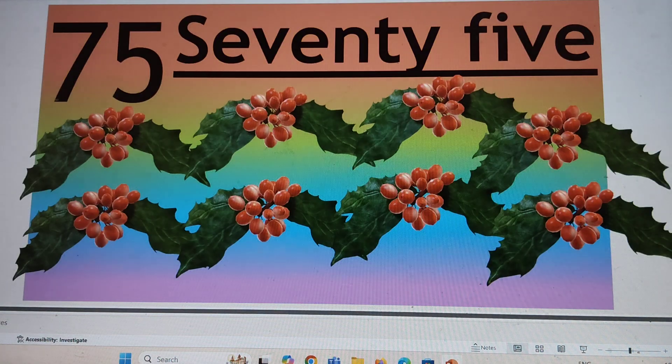Next number is 75. 7-5, 75. S-E-V-E-N-T-Y, 70. F-I-V-E, 5. Say hi to 75.